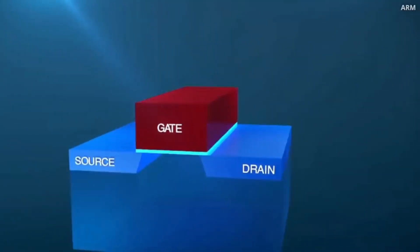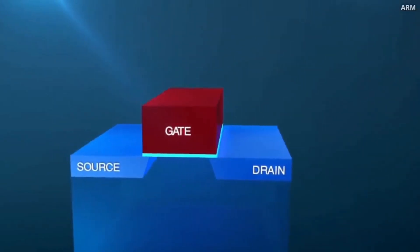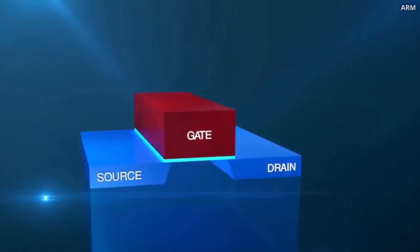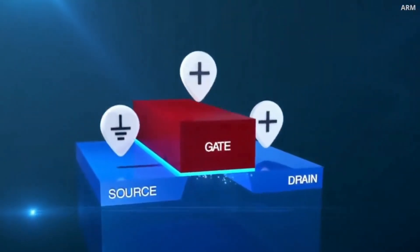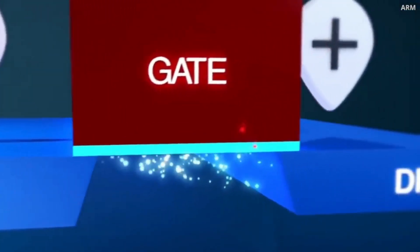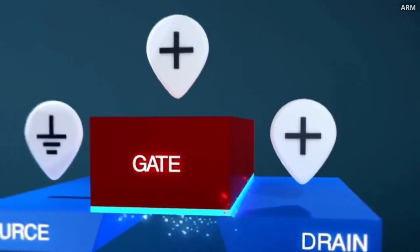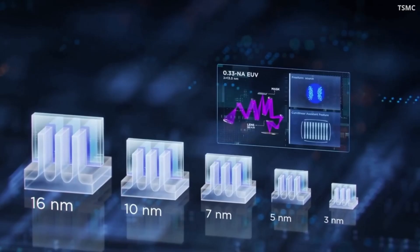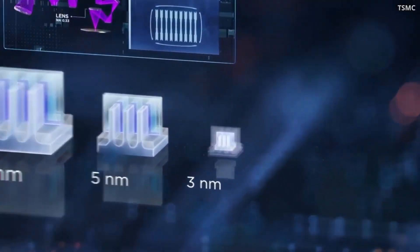Picture the transistor as a pipe like before, but this time, instead of wrapping fins around it, imagine a protective layer surrounding the whole thing. This design lets us control the flow of electricity from all sides, making it much more efficient and preventing any leakage. With GAA, we're not just talking about smaller chips — we're talking about chips that are more powerful and more energy efficient than ever before.